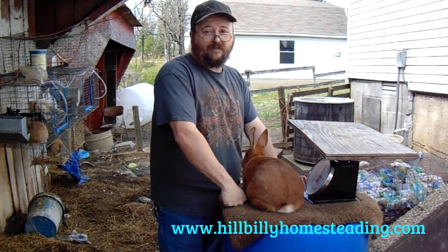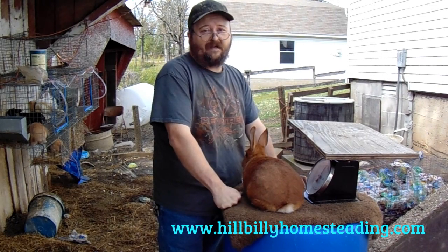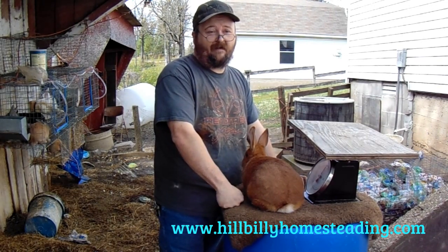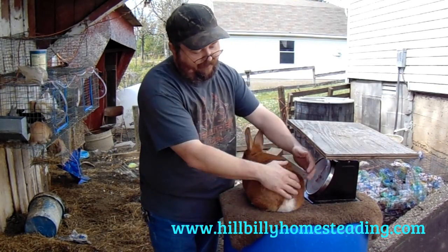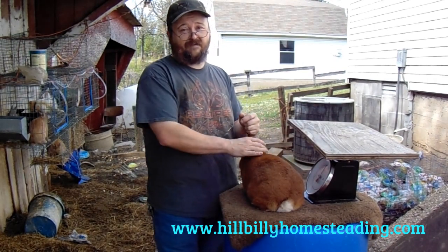If somebody's not in condition, I'm not going to take them. It doesn't matter what the show is for — if they're not in condition, I'm not going to take them. Why put the rabbit through that if they're not ready? The stress of going to a rabbit show can be hard on a rabbit, just like the stress of an axe head can be hard on that rooster's head.